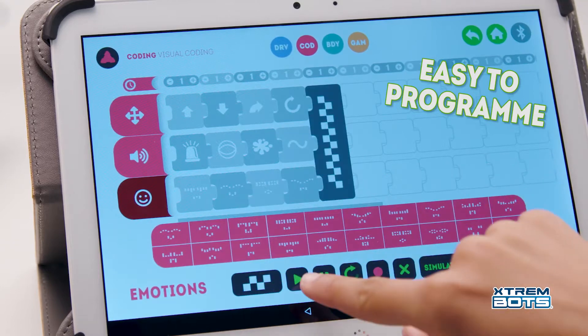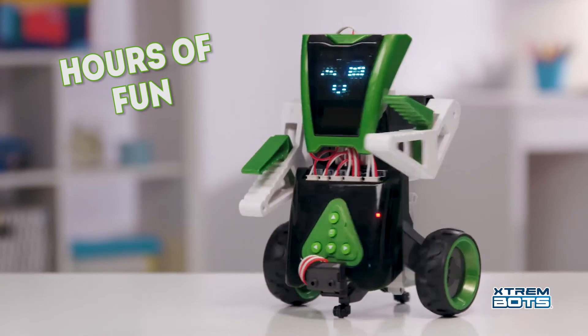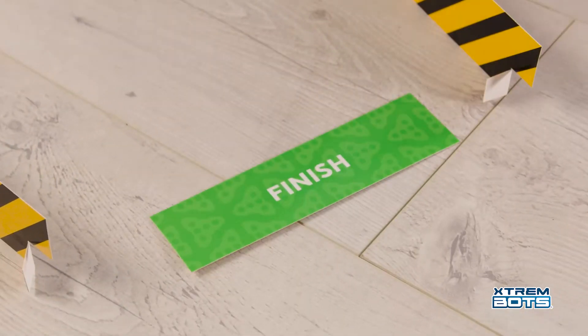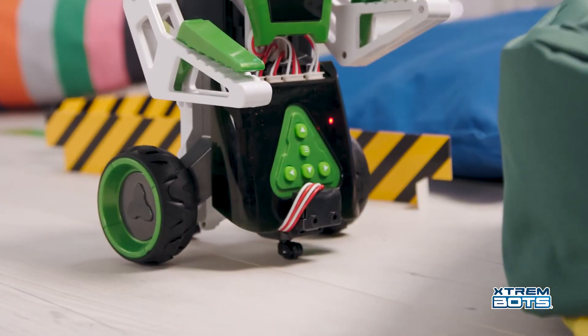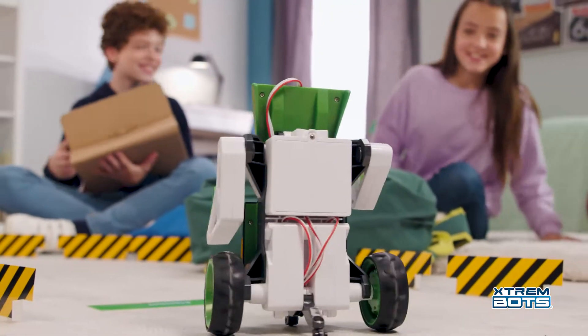Create your own maze at home and challenge your friends to see who's the fastest to get out of it. Program each movement you want Mathi to make. Work out carefully every turn in every corner so Mathi doesn't have to activate its anti-collision sensor. This way you'll be able to buy some time, break the record and celebrate your victory with one of its many dances.